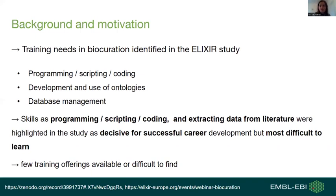The survey also showed that only few training offerings are available that meet the very specific needs of biocurators, and if they are available, they are often very difficult to find.